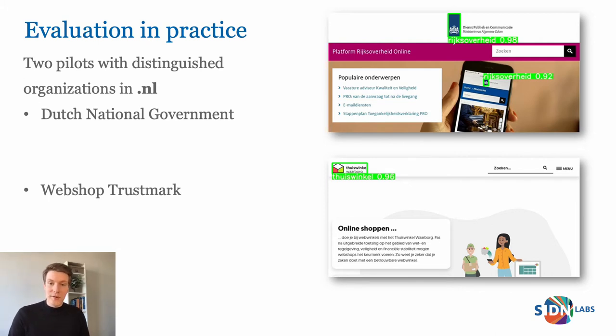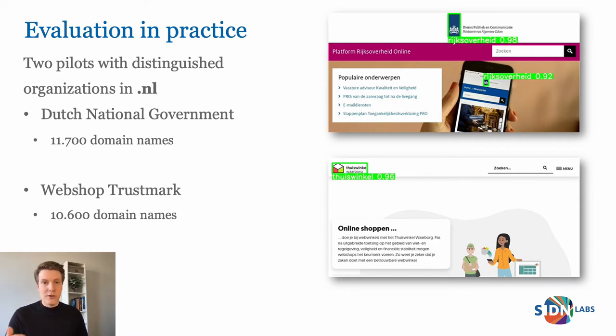In total, we found about 11,700 domain names on which the government logo is shown on the website, and 10,600 domain names with the webshop Trustmark. And on the right, you can see that even small and tilted logos are successfully detected. Abuse analysts at both organizations have manually annotated all these domain names with labels such as malicious or legitimate, which has allowed us to write a measurement paper about it.